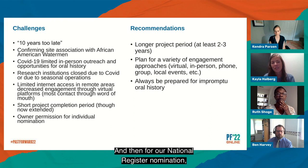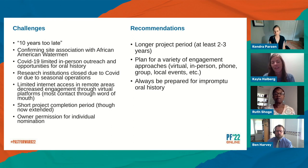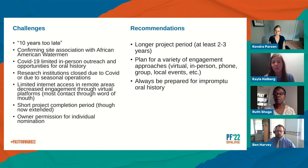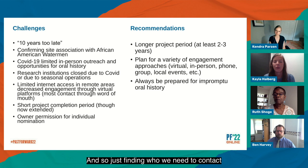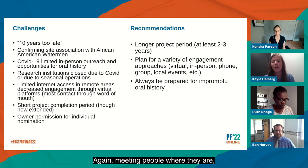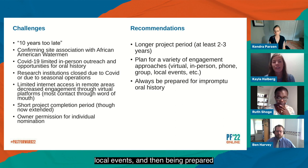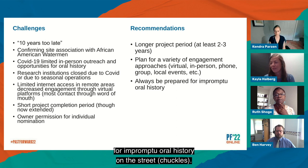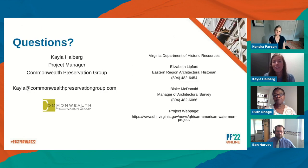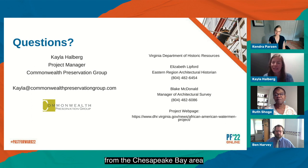For our National Register nomination, we are still working on getting owner permission — something partly tied to education about the National Register and what it means and doesn't mean, and also related to the rate of vacancy or heirs property. Finding who we need to contact to get owner permission has been difficult. My other recommendations: plan for a variety of engagement approaches — meeting people where they are, whether virtually, in person, on the phone, or at local events — and be prepared for impromptu oral history on the street. If anybody has questions, or if you know African American watermen from the Chesapeake Bay area or have information that would help this project, we would love to hear from you.